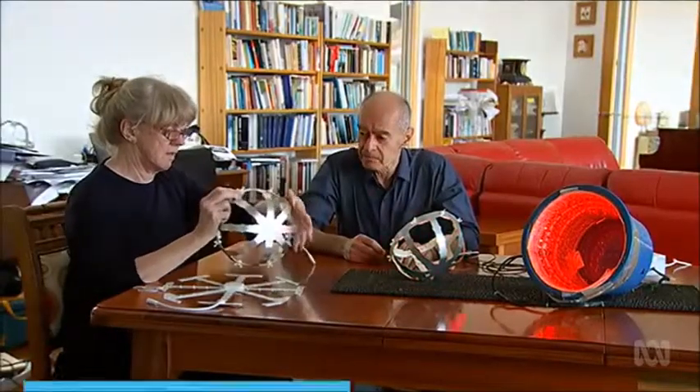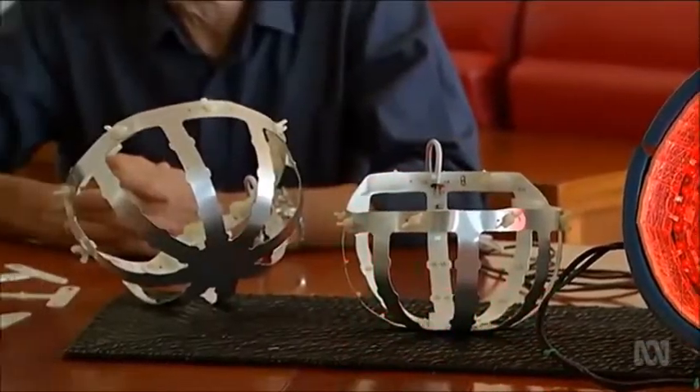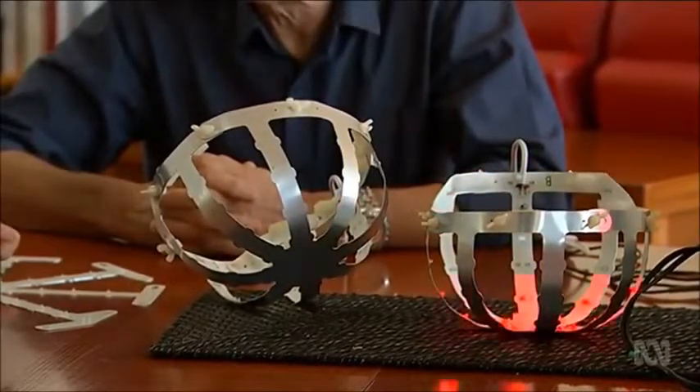At a home in Tasmania's Northeast, a retired specialist doctor and an electronics expert are developing infrared light helmets — devices they say are improving lives. For people with Parkinson's, the red lights are giving them an improvement right now; they're not having to wait 10 years for a pill.